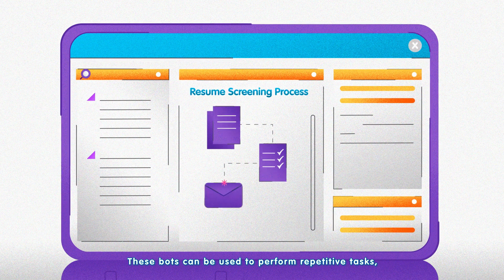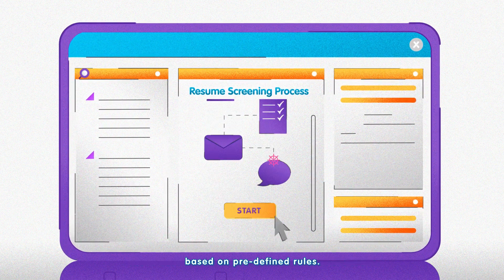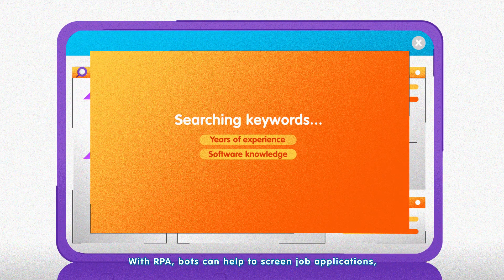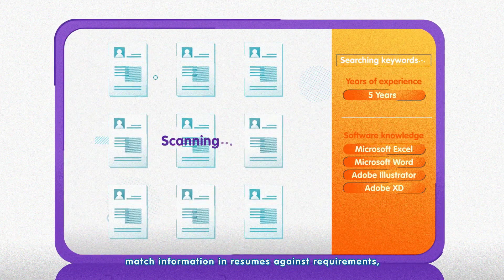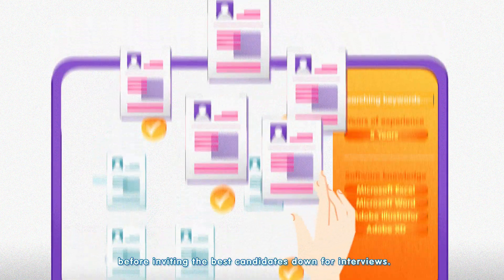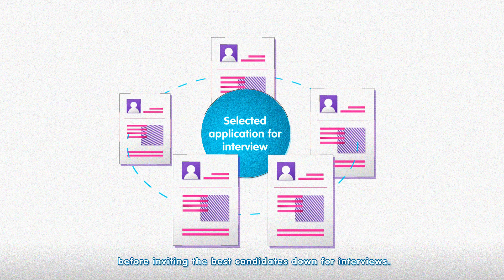These bots can be used to perform repetitive tasks based on predefined rules. With RPA, bots can help to screen job applications, match information and resumes against requirements, and conduct background checks, before inviting the best candidates down for interviews.